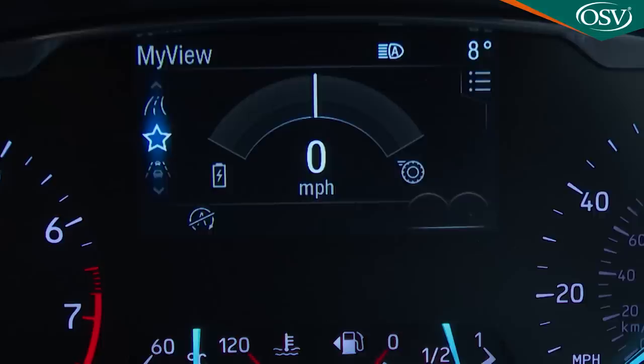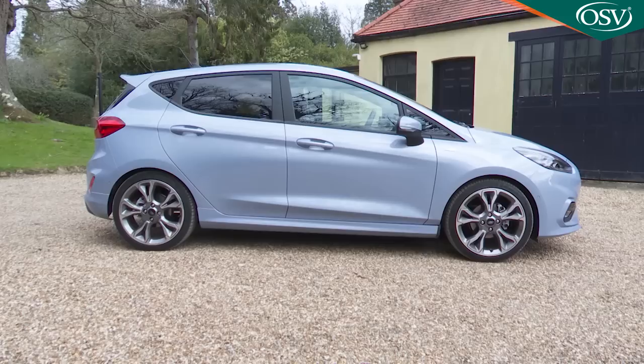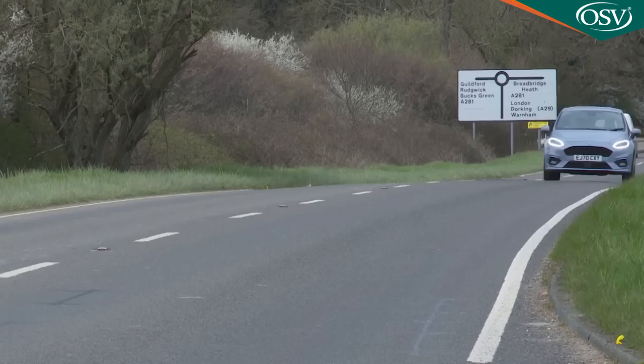The 7th generation Fiesta now offers electrified engine technology, and whether you want it as a conventional supermini, a would-be crossover or a hot hatch, you'll find that the improved version of this Mark 7 model has grown up a bit. It still hasn't lost the youthful eager feel that endeared previous generation models to so many supermini buyers. This is how you write a bestseller.